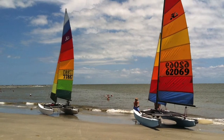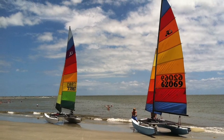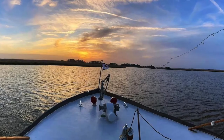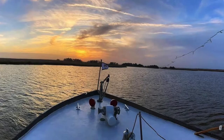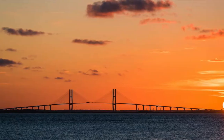Welcome to Georgia's Golden Isles. Located on the eastern coast of Georgia, this area is made up of the mainland historic town of Brunswick and four barrier islands: St. Simons Island, Sea Island, Jekyll Island, and Little St. Simons Island. Here are a few ways to spend your time during your visit to the treasured Golden Isles.